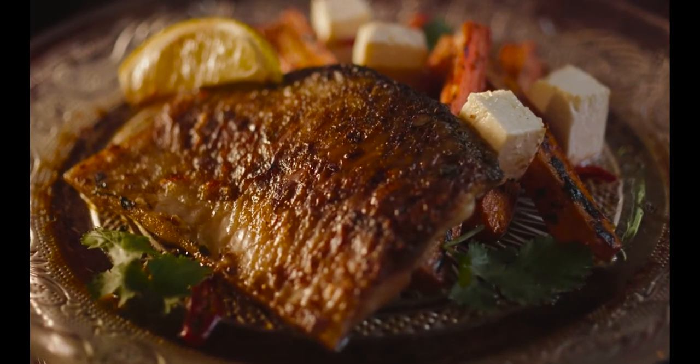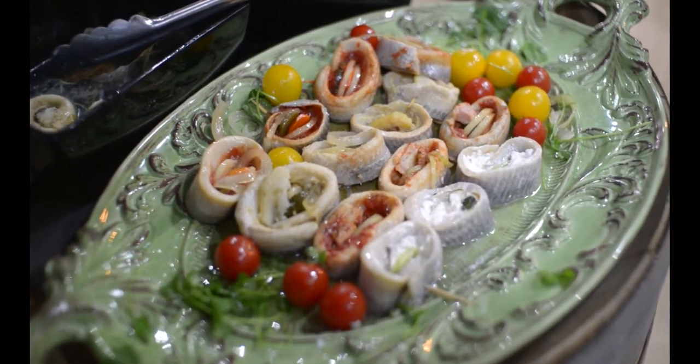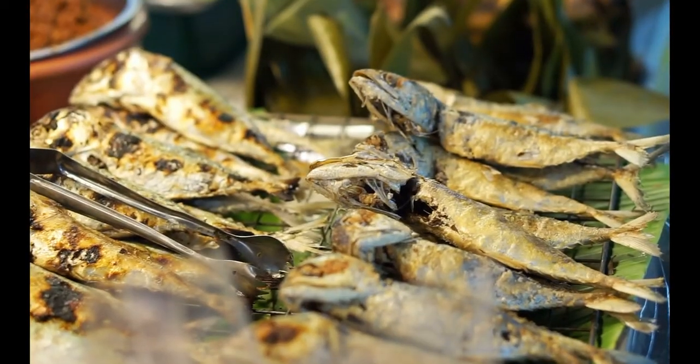If you want to increase your intake of polyunsaturated fats and omega-3 fatty acids, you should eat more fatty fish such as herring, mackerel, salmon, and deep sea tuna.